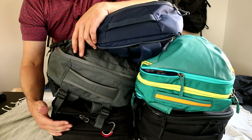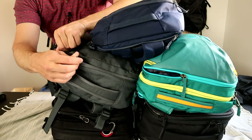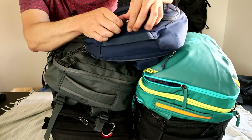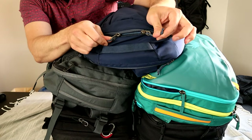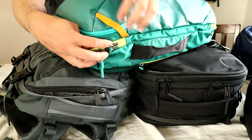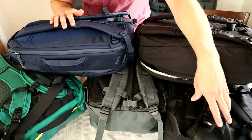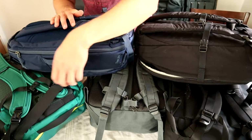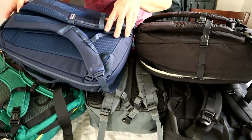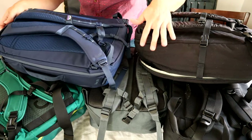For the zippers and hardware, they use YKK across the board. All of these packs have larger number 10 zippers on the main compartment, except the Patagonia Trace which uses a slightly smaller number 8. Only the Air Travel Pack and the Cabin Zero Military have locking zippers, but the Elpa has security loops which help deter opportunistic theft. For hardware, all of these packs use high quality Duraflex buckles and adjusters. The Elpa and the Trace buckles are slightly smaller, but I wouldn't worry about the quality on any of these packs.